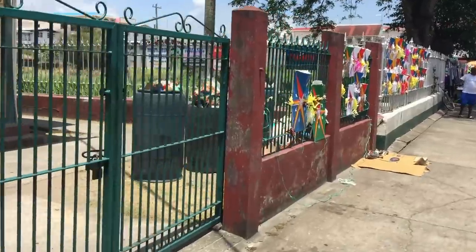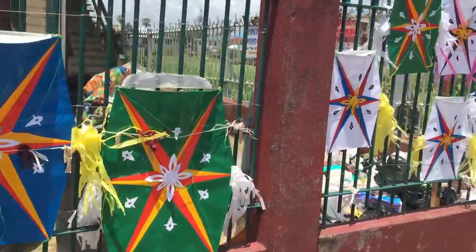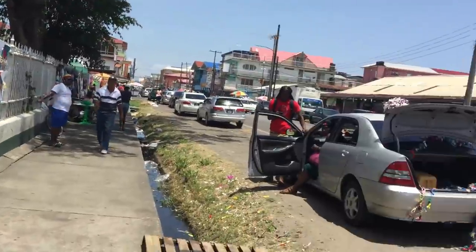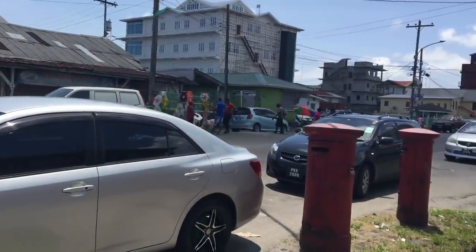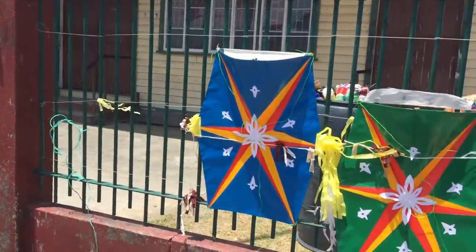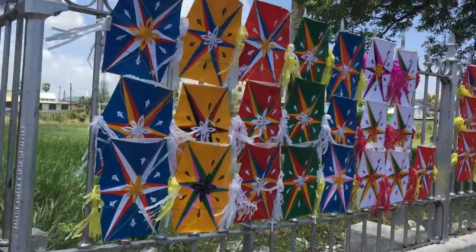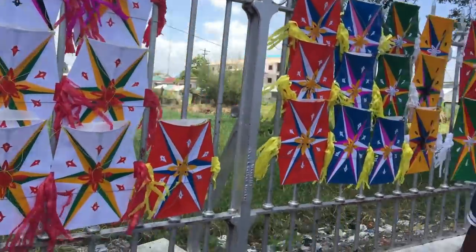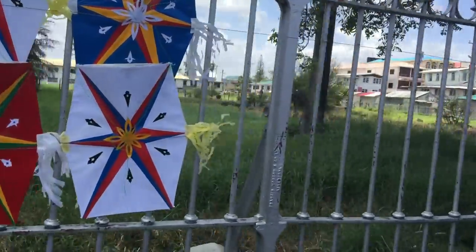As we walk along Regent Street, we're opposite Borda Market, which is closed. There are kites on stands everywhere. As you walk along Regent Street, you encounter kites displayed on the fence. Prices start from a thousand Guyana dollars. Tell us your name and how people can contact you.